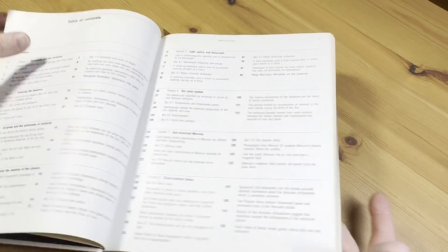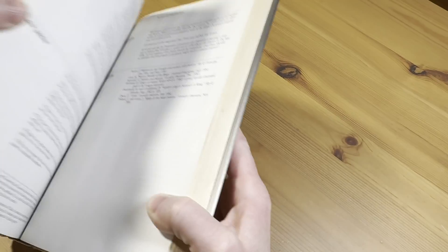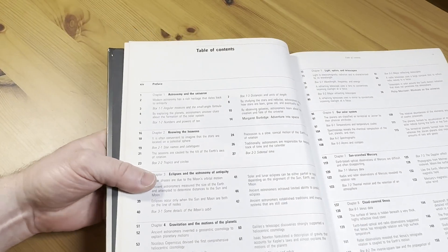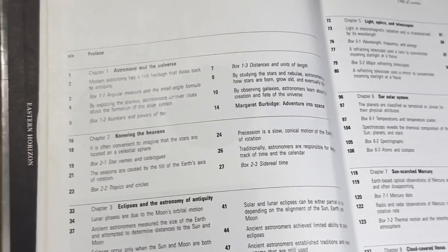I'm going to give it a whiff here. It smells pretty old. Let me just give it another whiff here just to give it a fair assessment. It smells a little musty — it doesn't have a great smell, but it has a lot of content. Let me show you all the content you can find in this book.